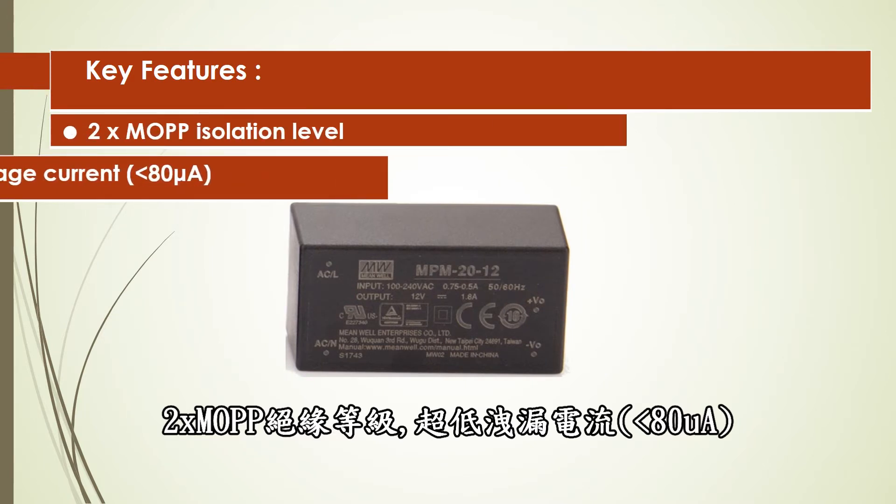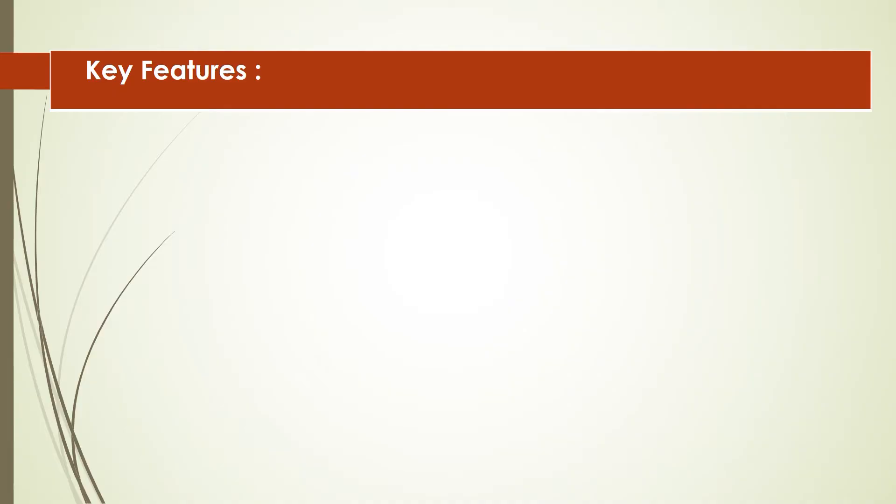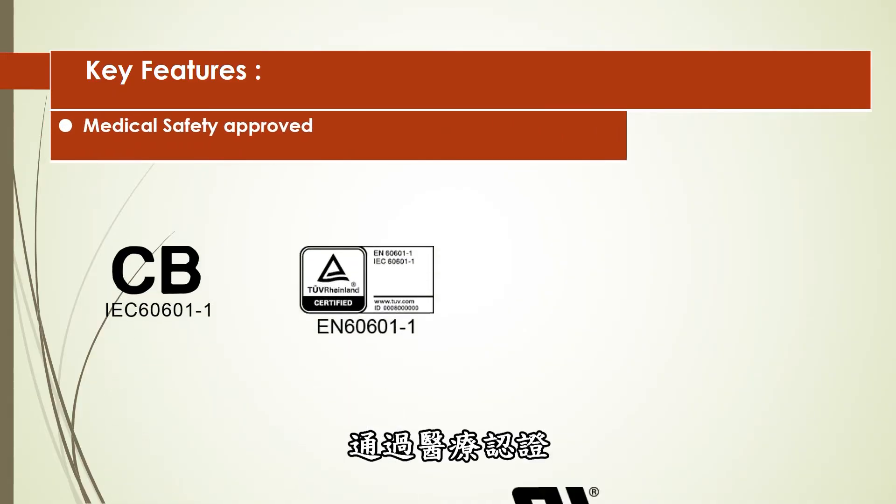ultra-low leakage current less than 80 microamps, and medical safety approved.